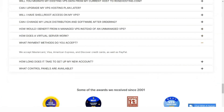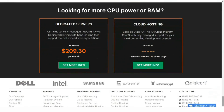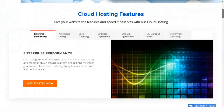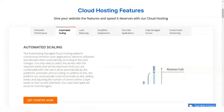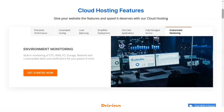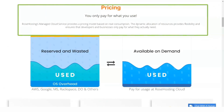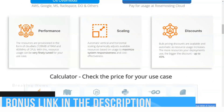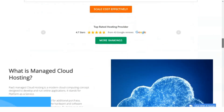Rose Hosting claims that its uptime has exceeded 99.99% since 2003. This is an accurate record, and Rose Hosting backs it up with a 99.99% uptime guarantee. The service level agreement states that you will be refunded 10% of your monthly fee for every hour of downtime, up to 100%.